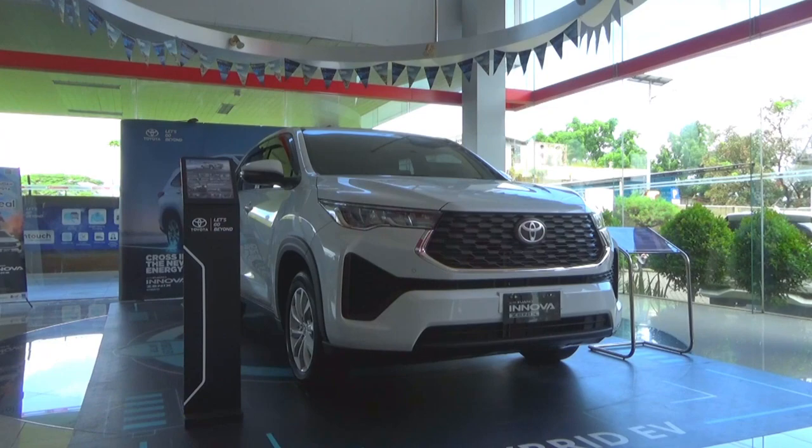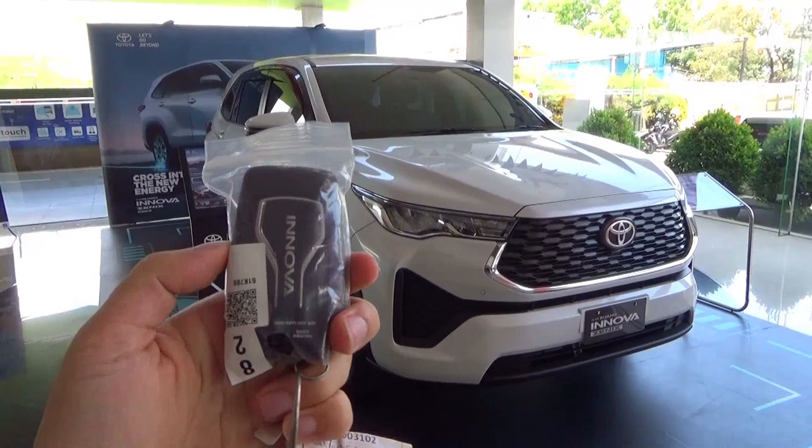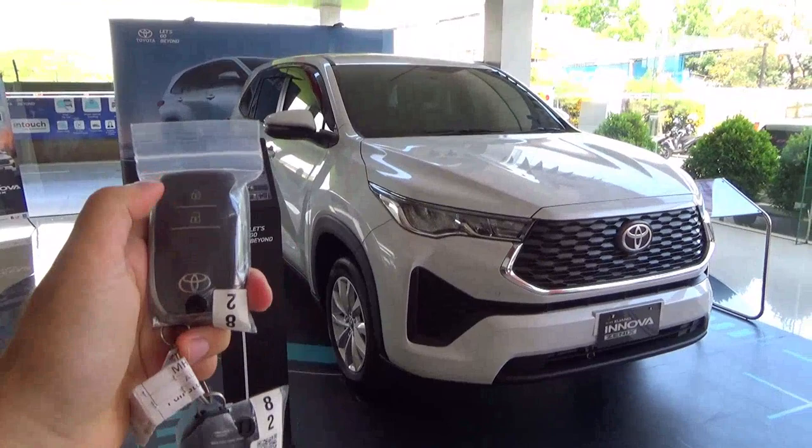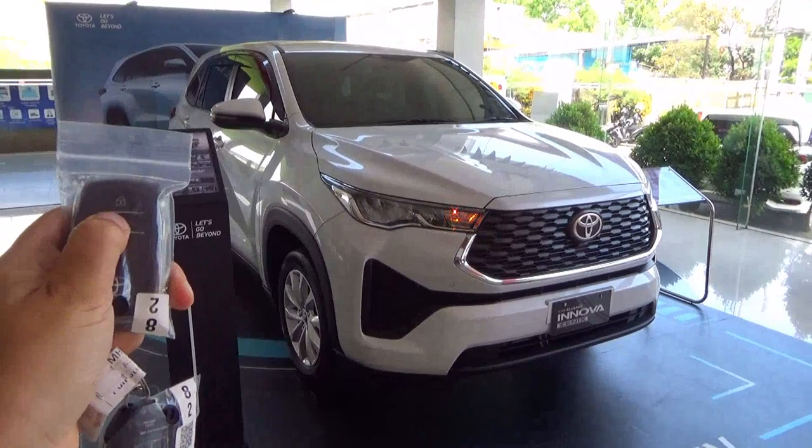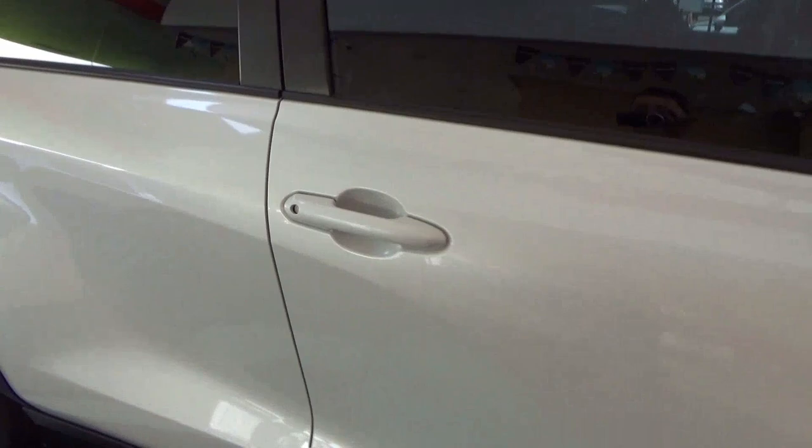Here's the key fob for the Innova, for all trim levels — keyless type. This has out-foldable side door mirrors with auto-folding: lock the car and the side door mirrors fold in; unlock the car and the side door mirrors fold out. Exterior colour is platinum white pearl.